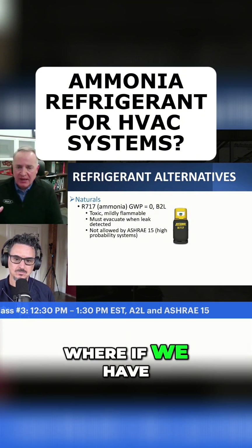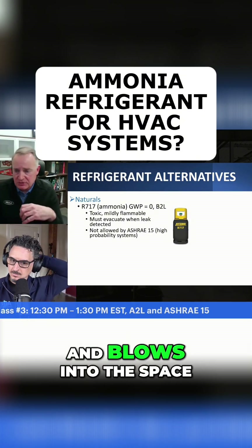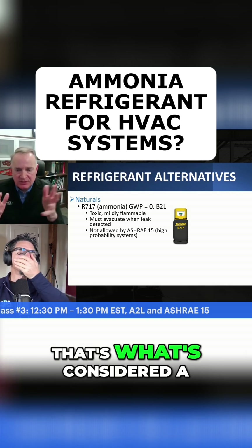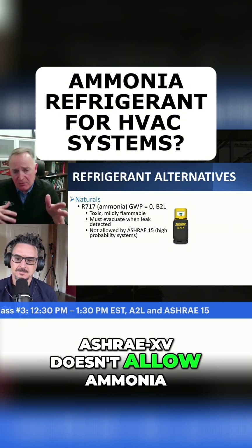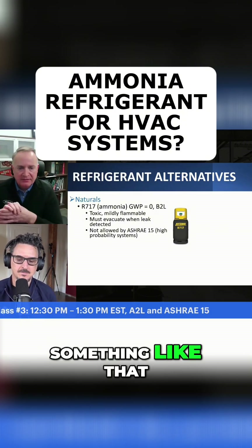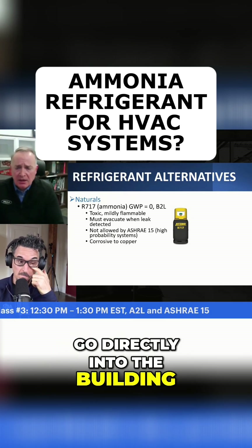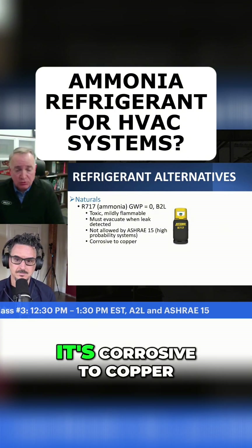A high probability system is where we have a DX coil where air blows across it and blows into the space — if there was a leak in that DX coil it could get into the space. So ASHRAE 15 doesn't allow ammonia in that. You can only use ammonia in something like a chiller, where a leak wouldn't go directly into the building. And another unfortunate part about ammonia is it's corrosive to copper.